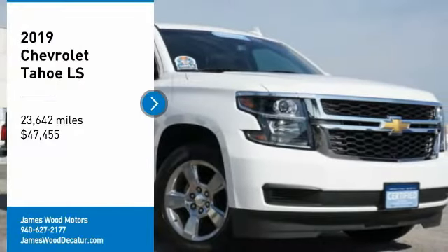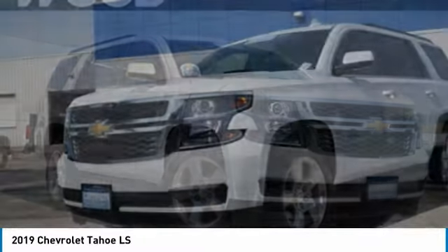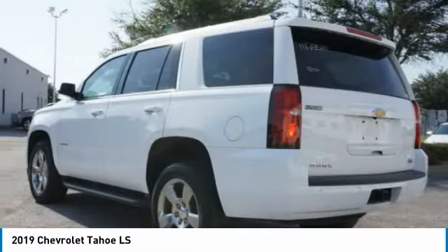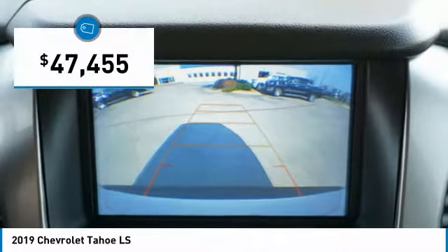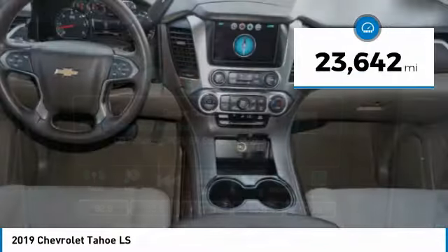We are pleased to show you the 2019 Tahoe. Tahoe has been the best-selling sports utility vehicle, accounting annually for more than 25% of all full-size SUV registrations in the United States, and is priced below $50,000. This vehicle has less than 25,000 miles.